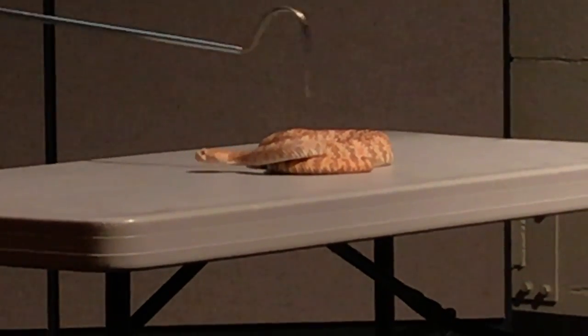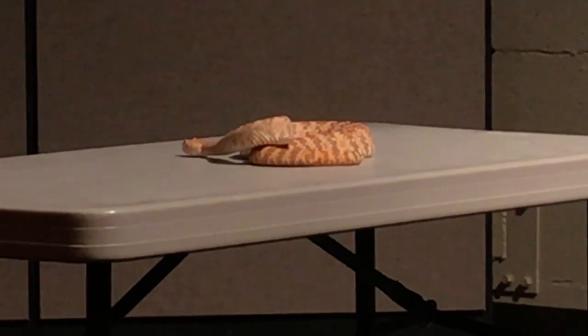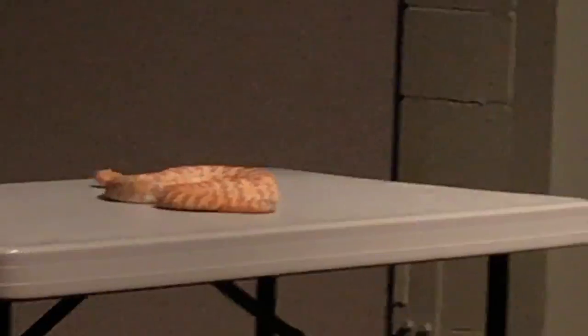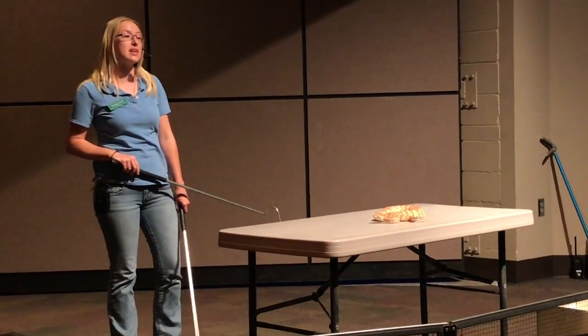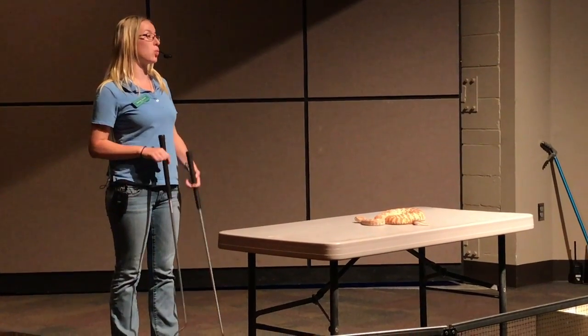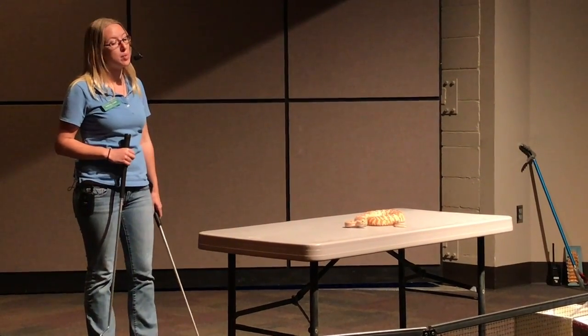The rattle gets its sound from the way the segments bounce against one another. Here we have a model of what a rattle would look like if cut in half — you can see the way the segments line up. When the snake shakes its tail, it makes that unique buzzing noise. They can shake their tail anywhere from 80 to 100 cycles per second — to give you some perspective, that's faster than a hummingbird can beat its wings. So when they shake that tail, they're really getting those segments bouncing and producing that unique buzzing noise.